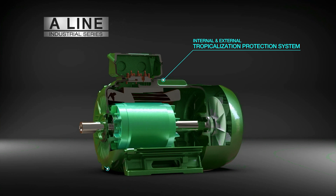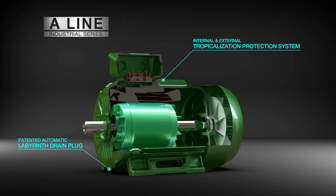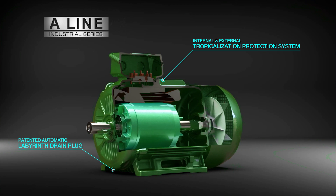Tropicalized inside and out, our patented drain plug and full internal anti-condensation coating keeps moisture out and performance in.